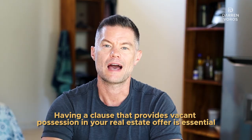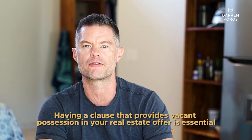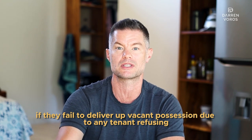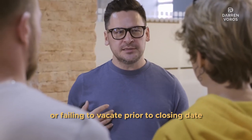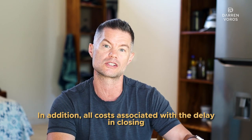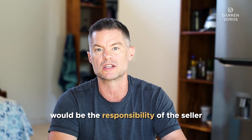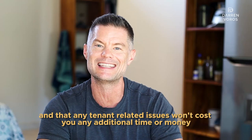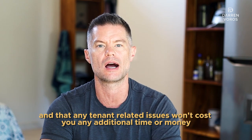Number three: a vacant possession clause. Having a clause that provides vacant possession in your real estate offer is essential if you're looking to make any changes to an existing property. This clause outlines the responsibilities of the seller if they fail to deliver up vacant possession due to a tenant refusing or failing to vacate prior to closing day. You can also introduce a penalty if the seller does not provide vacant possession — for example, the seller must pay a prorated fee of $10,000 per month to the buyer until a revised closing date can be arranged. All costs associated with the delay in the closing would be the responsibility of the seller. By including this clause in your offer, you're ensuring that you'll get full possession of the property on your desired date and that any tenant-related issues won't cost you any additional time or money.